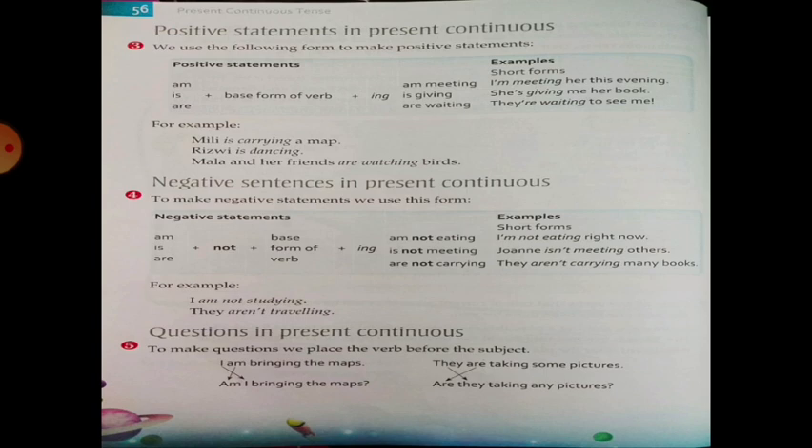Short form examples: I am meeting her this evening. She is giving me her book. They are waiting to see me. Here, short forms are used in the examples. We can also use am, is, are with -ing: Millie is carrying a map. Rizvi is dancing. Mala and her friends are watching birds. These are positive statements.